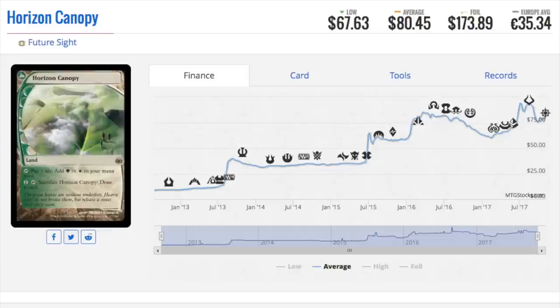Every store was stocking up on Modern staples — that's just a matter of fact — because Modern was spiking and everything was going up in price. The best example I have of this was Tarmogoyf when it was first reprinted in the original Modern Masters, I think in 2013. At the GP, vendors actually inflated the price of the card. So the card had been reprinted, there's more supply now — and yet the card price after reprint on Tarmogoyf went up.